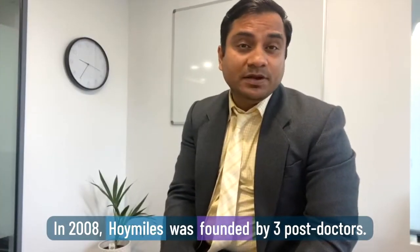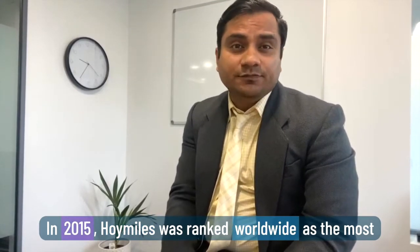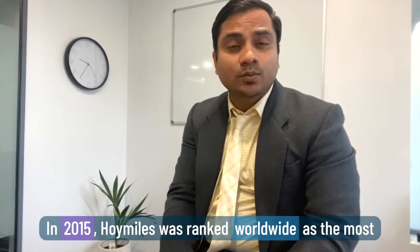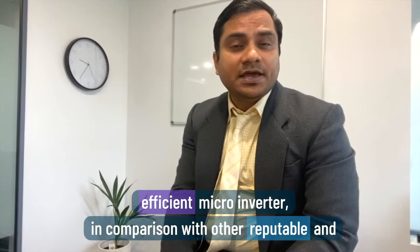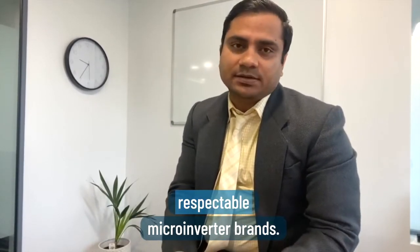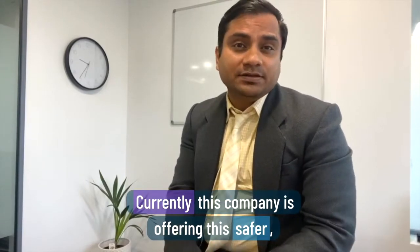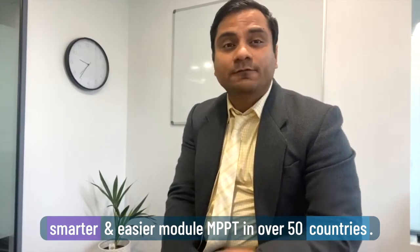Please subscribe to the channel. Hoymiles was founded in 2008 by three PhDs. In 2015, Hoymiles won the rank worldwide as the most efficient micro inverter compared to other reputable brands. Currently this company is offering safe, smarter, and easier module-level MPPT in over 50 countries.